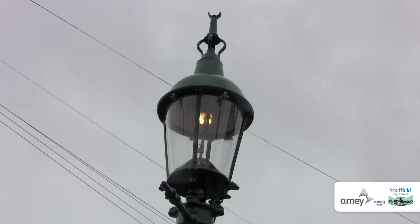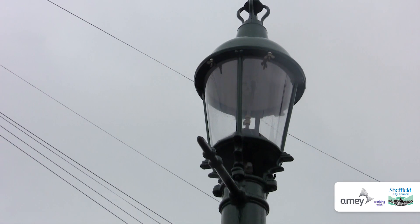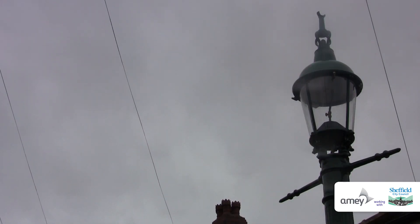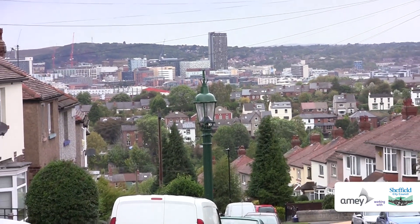We weren't required to make them particularly bright, so we could run them on solar power. They come on at dusk and turn off around midnight, and it is purely for visual purposes that we've brought these back to life. They look correct during the day, and that was what Amy and Historic England — who were involved and listed these lanterns originally — wanted.